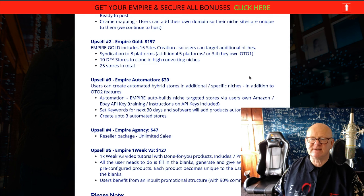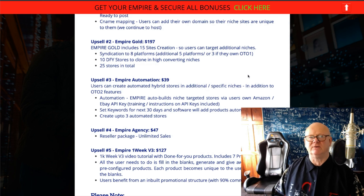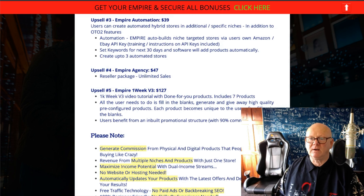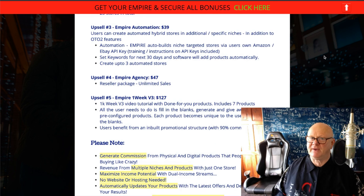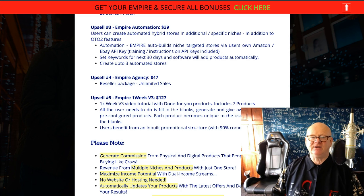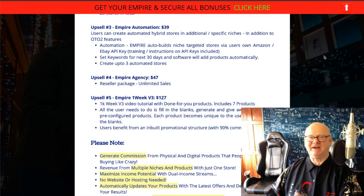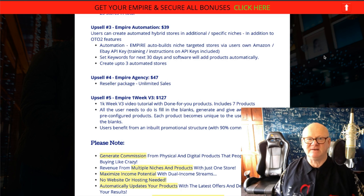Empire 2 is Gold at $197 — you're going to get 15 sites created so you can target additional niches, syndication to eight platforms, and everything like that. Then you've got Upsell three — Empire Automation — $39. Why work hard when you can automate a lot of your site? That is the one to go for as well. And then the Agency at $47 — it's a reseller package with unlimited sales; you can sell as many as you want for just $47. Then you've got Empire One Week VFree — Upsell five at $127 — done-for-you products, video tutorials, everything. All you need to do is fill in the blanks and take it away. You're online, up and ready to take a lot of sales.